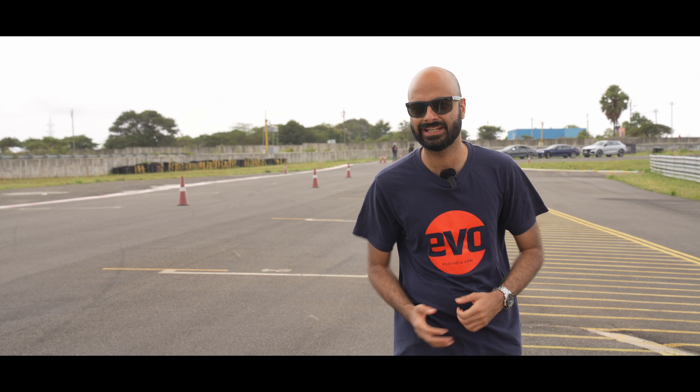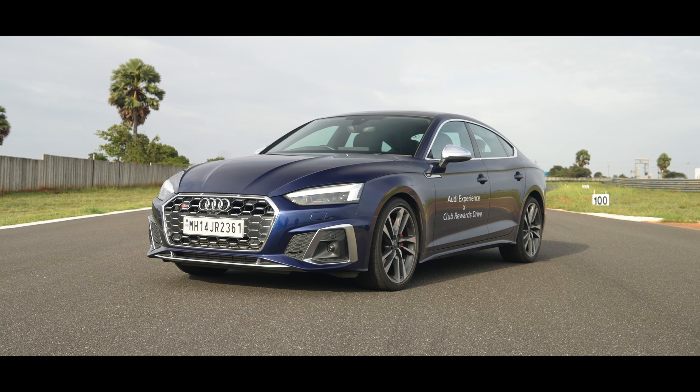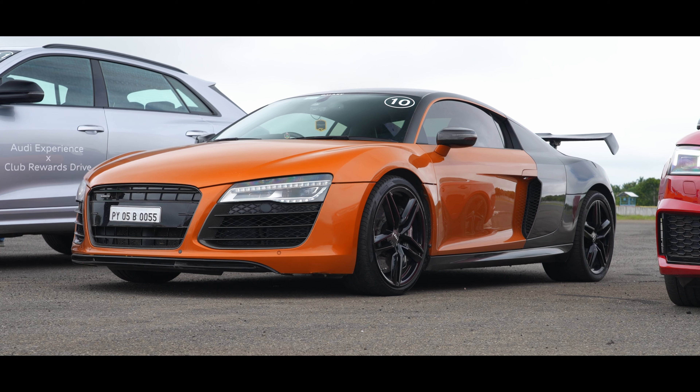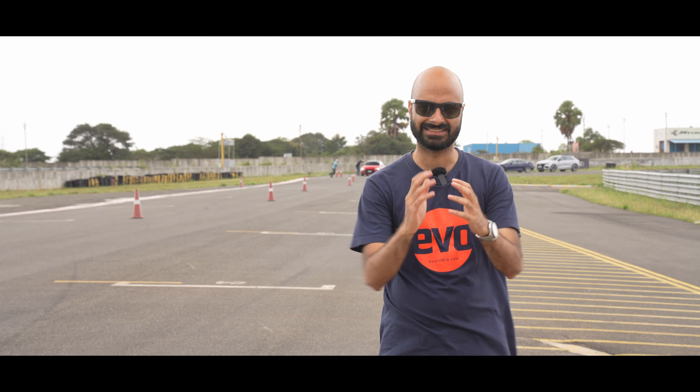Welcome to the Kadi Motor Speedway in Coimbatore. It's a beautiful morning out here and we are at the Audi Experience X Club Rewards Drive — an insane experience where Audi customers get to bring out their performance cars to the racetrack and explore it in a safe and controlled environment. There are epic cars on track: Audi S5s, RS5s, and even an Audi R8. Let's dive into this entire experience and see what it's about.